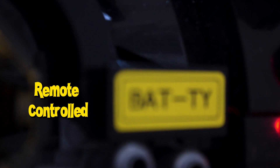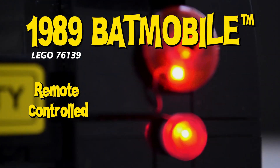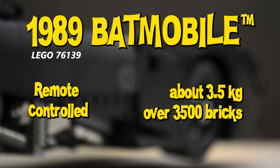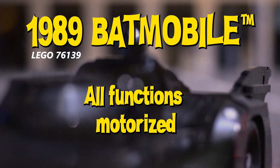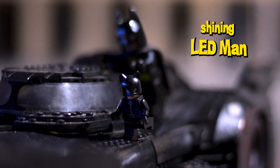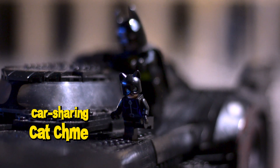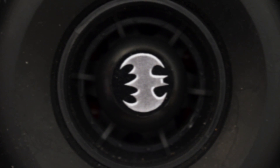Today's episode has it all: the remote-controlled Lego 1989 Batmobile, 60 centimeters and three and a half kilograms of fully motorized brakes, an oversized Lego Batman LED light, a Catwoman minifigure, a pathetic intro and dramatic music.